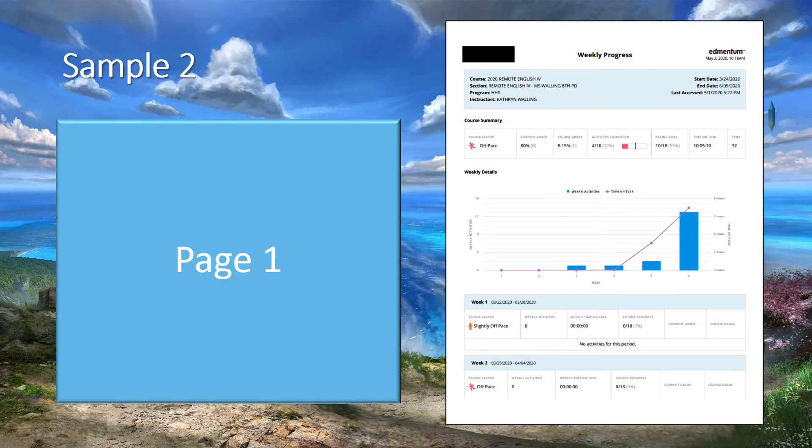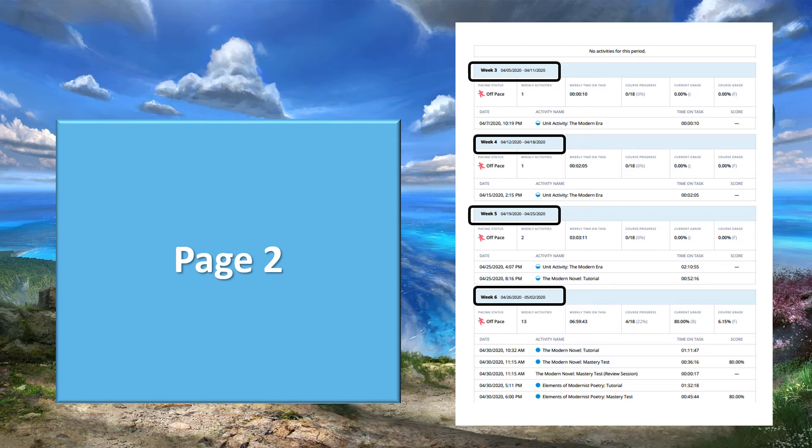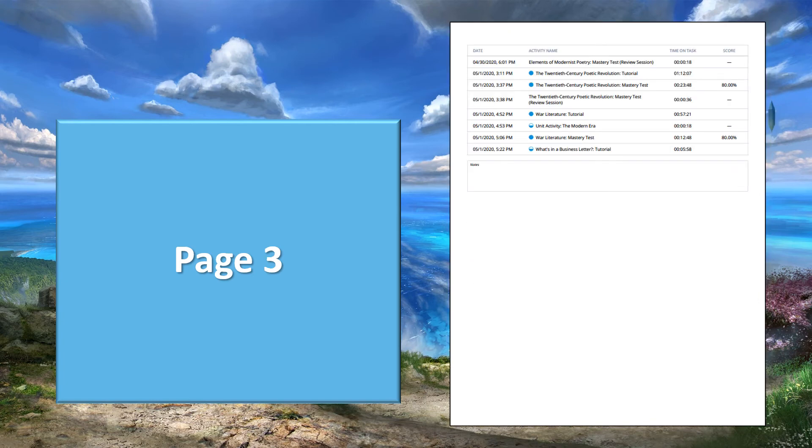Let's look at another sample. Here is page one. Again, week one and week two there wasn't much going on because I hadn't assigned anything. Week three this person did one activity, week four one activity, week five two activities. Week six this person got really busy, but we're looking for three specific activities. I don't see any of those three on this page, but if I go over to page three I do find What's in a Business Letter tutorial. So this person did one out of the three activities.